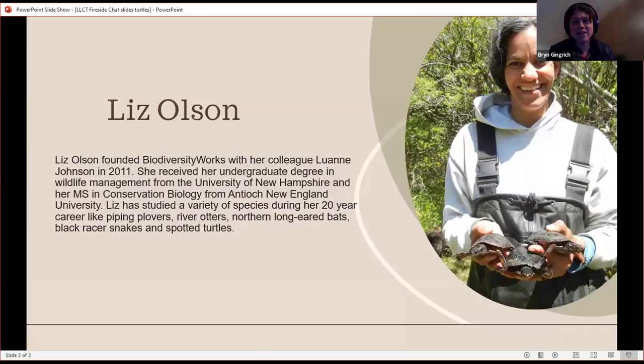I'd like to introduce Liz, our speaker tonight. She co-founded Biodiversity Works in 2011, a nonprofit based on Martha's Vineyard. She's a wildlife biologist with more than 20 years of experience working with a variety of animals. Tonight we're going to hear about her work with spotted turtles. With that, I'll stop the screen share and invite Liz to share her screen.